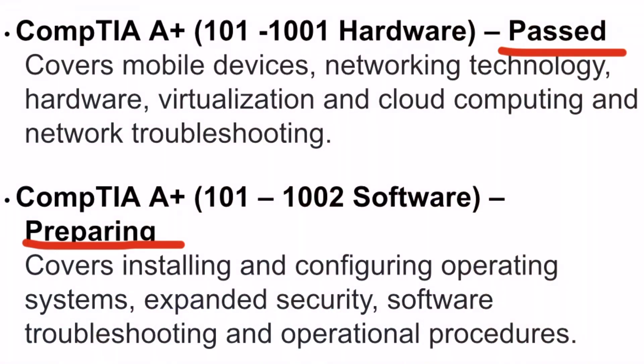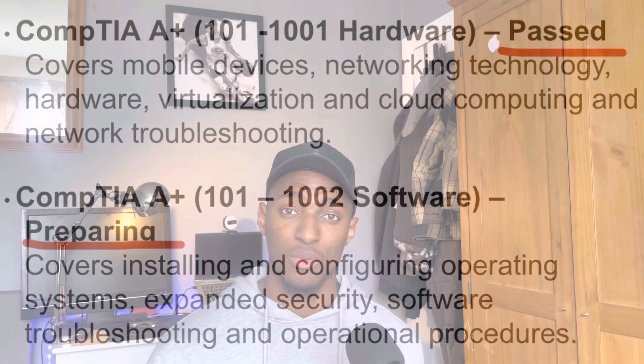After taking the Core 1, I put on my CV that I had completed the CompTIA A+ Core 1 and was preparing for Core 2. Even if you haven't fully completed a certification, it's important to list the parts you have completed and the parts you're preparing for. It shows the employer that you're proactive and looking to grow and increase your knowledge.